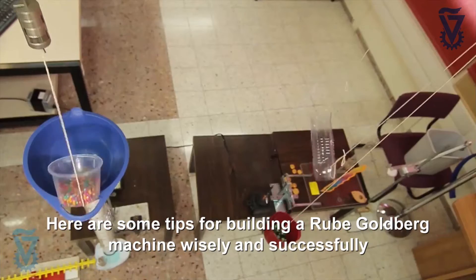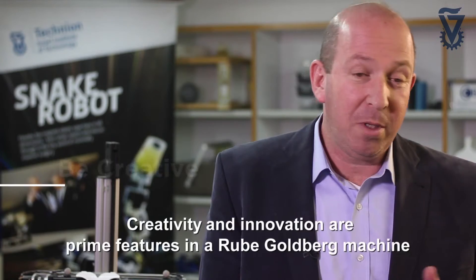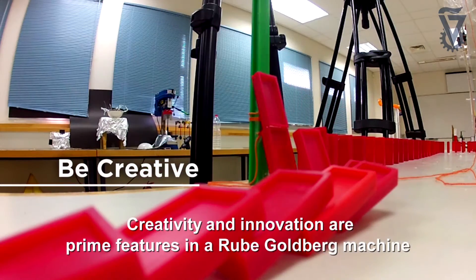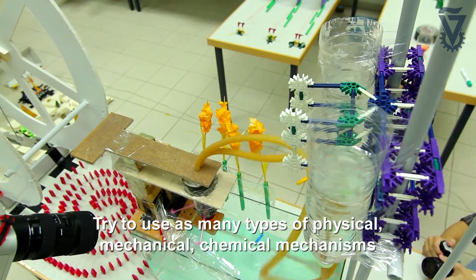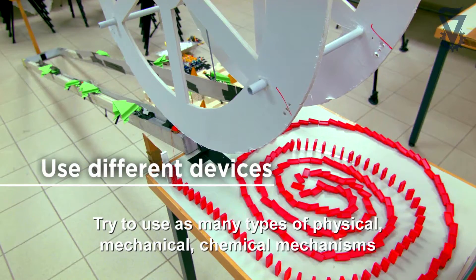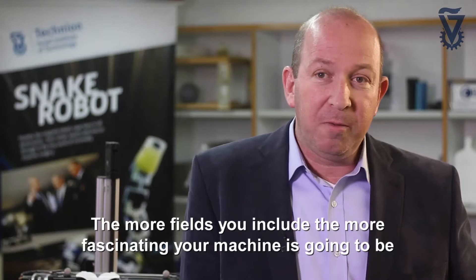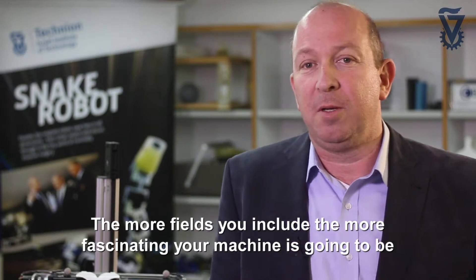Here are some tips for building a Rube Goldberg machine wisely and successfully. Be creative. Creativity and innovation are prime features in a Rube Goldberg machine. Try to use as many types of physical, mechanical, chemical mechanisms and phenomena as possible. The more fields you include, the more fascinating your machine is going to be.